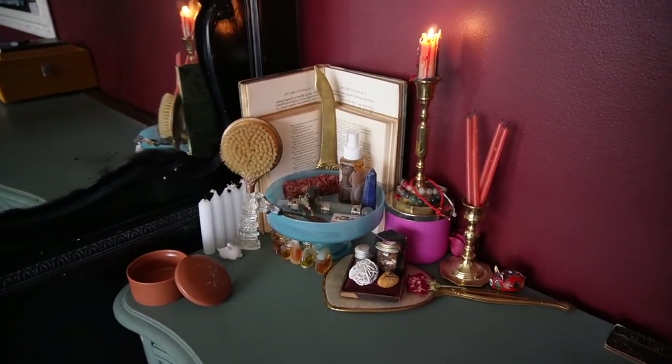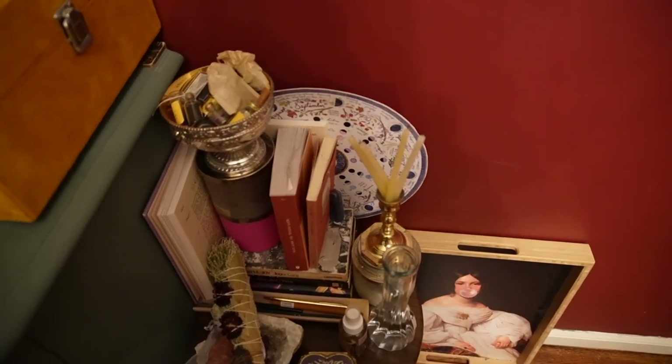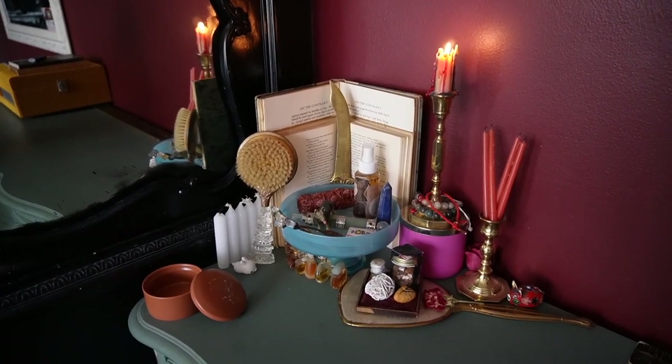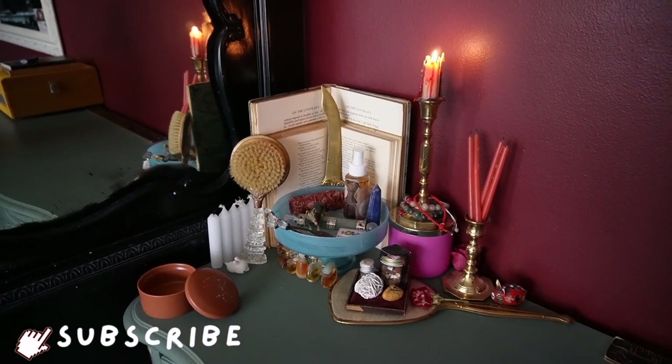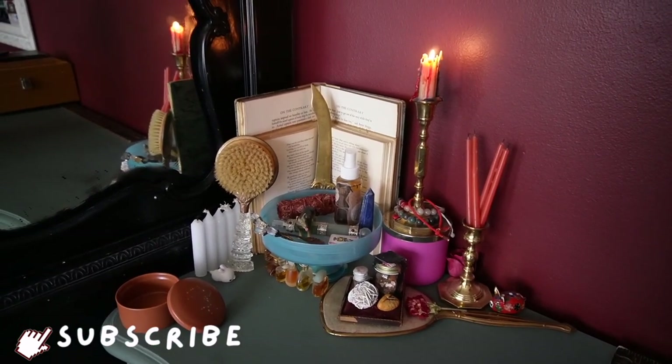That is my altar tour — I hope you guys enjoyed it! I do have more altar spaces in my room, so if you're interested in seeing those, I showcase them in a bunch of vlogs. Make sure you're subscribed and I'll see you in my next video. Happy New Year, bye!